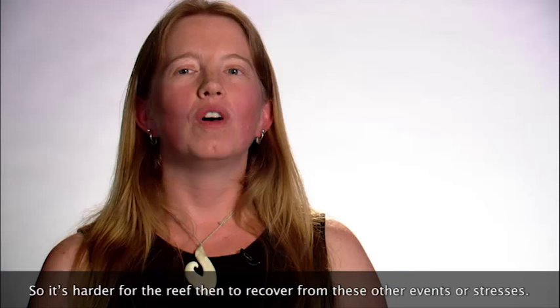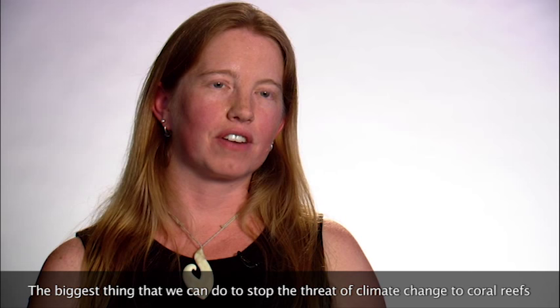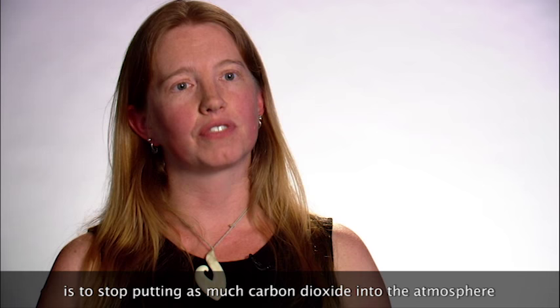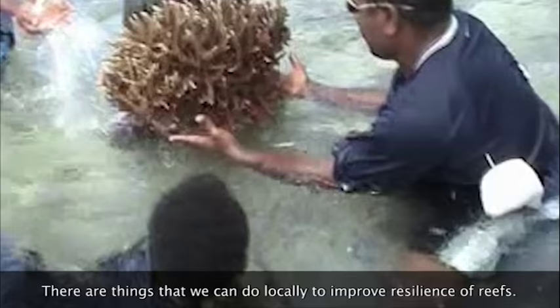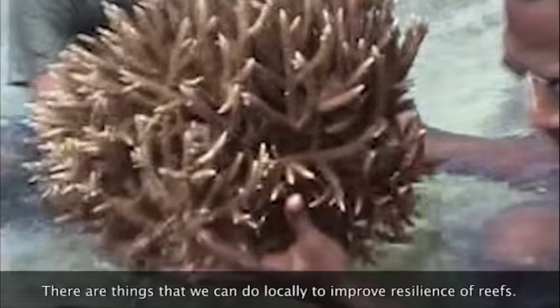The biggest thing that we can do to stop the threat of climate change to coral reefs is to stop putting as much carbon dioxide into the atmosphere — to actually stop the warming we're seeing. There are also things that we can do locally to improve the resilience of reefs.